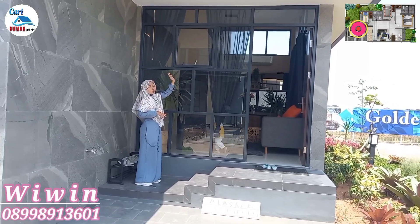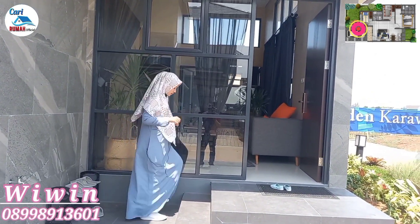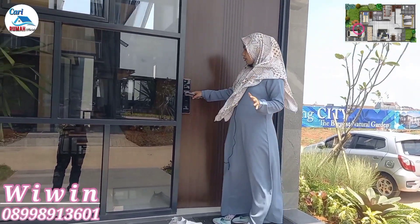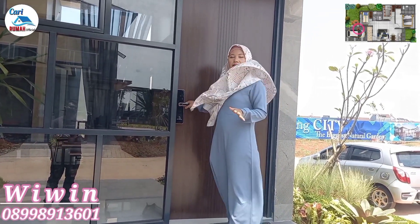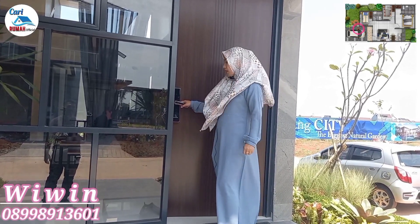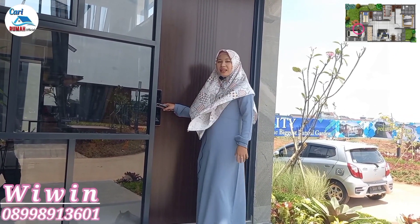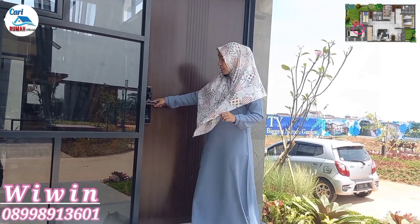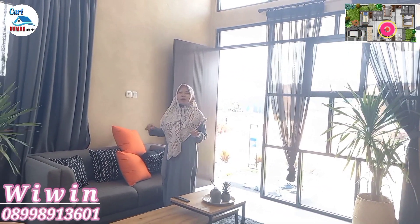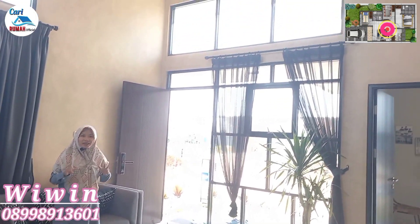Di sisi sebelah sini ada jendela yang cukup tinggi dan lebar yang menghubungkan ke area kamar depan. Di depannya ada taman yang cukup luas, bisa kita tanami berbagai macam tanaman. Buat kalian yang hobi bercocok tanam, cocok banget rumahnya. Di sebelah sini ada carport yang bisa muat untuk satu mobil dan satu motor. Untuk carportnya menggunakan keramik 30x30 dengan motif kasar supaya tidak licin, dan dibikin miring agar ketika hujan cepat kering.